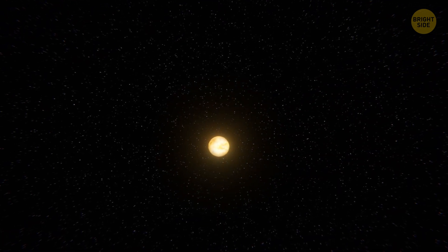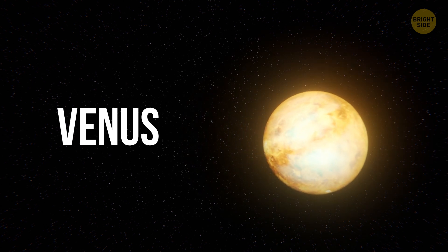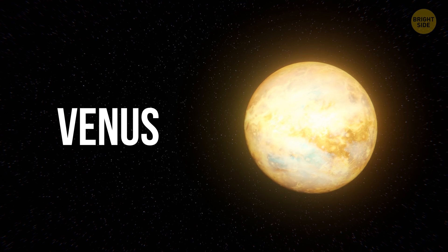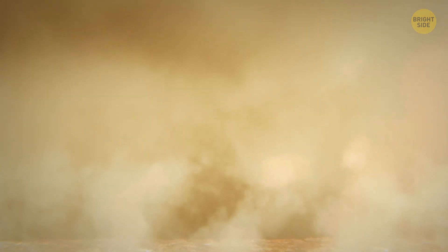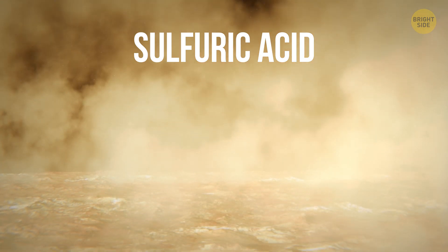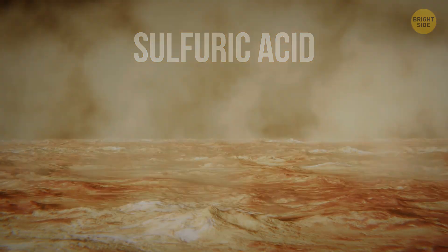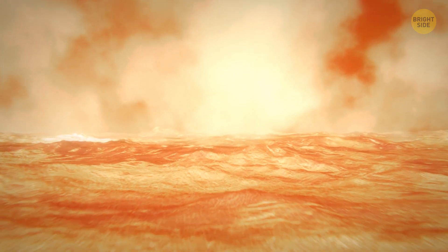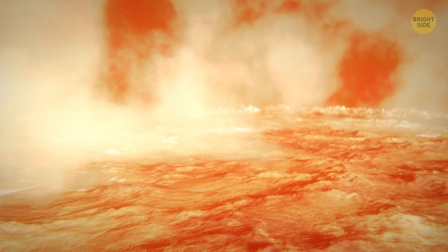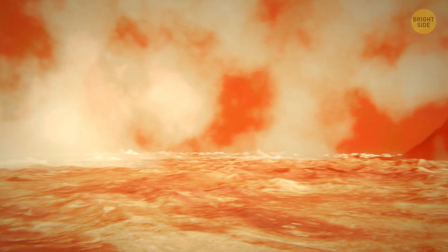Venus turns out to be very different from the bluish planet you saw in pictures. Before landing, you have to get through a super-dense atmosphere made up of carbon dioxide. While your spacecraft is descending, you watch thick clouds of sulfuric acid pass by. Soon, you realize the planet's surface is actually reddish-brown. It's a dry and hot place, with a pressure 90 times greater than that on Earth. You've landed in the middle of a flat, smooth plain — such plains cover two-thirds of the planet's surface.